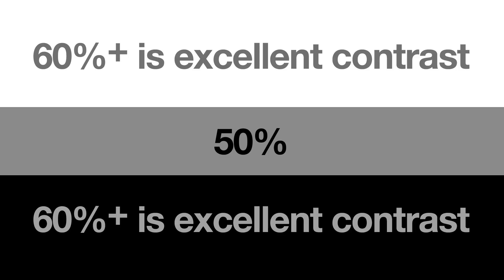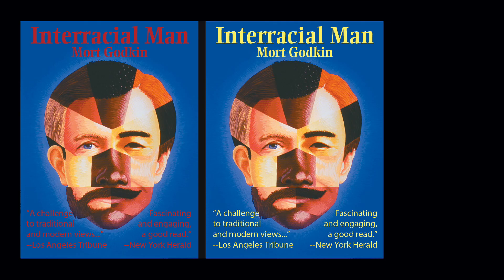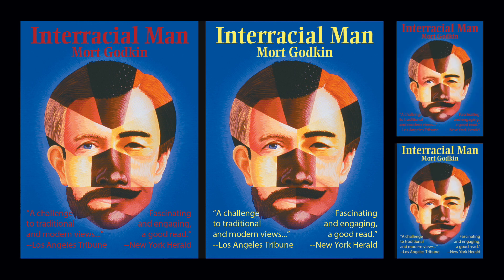Special note: given that excellent contrast is a 60% differential or greater, it is impossible to receive excellent contrast over a 50% background. In the book cover shown here, we can see that the red type on the blue background is difficult to read in the title and nearly impossible to read in smaller type. If you browse any online bookseller, you'll see how often book cover designers make this mistake — and not just the self-published ones. Again, this contrast issue is made worse the smaller the type is.